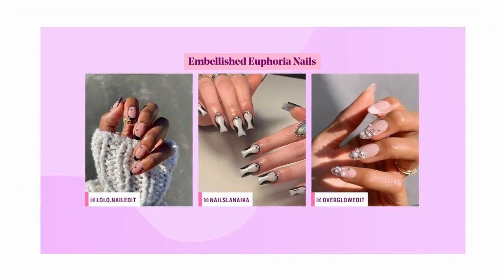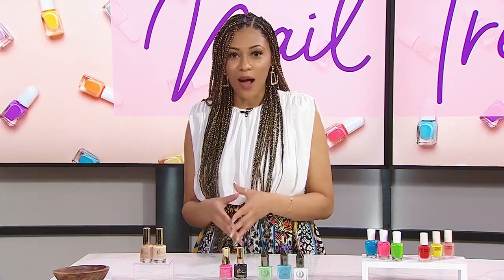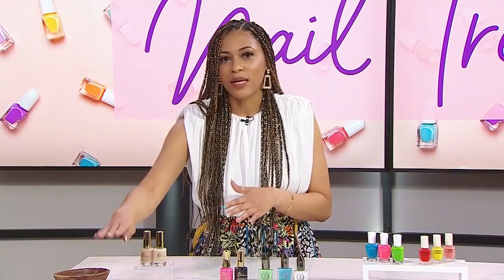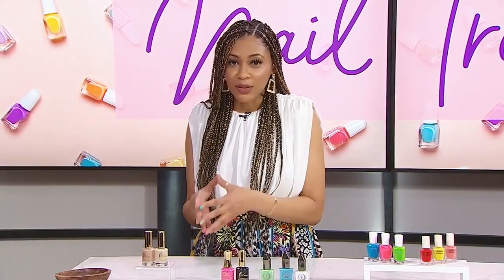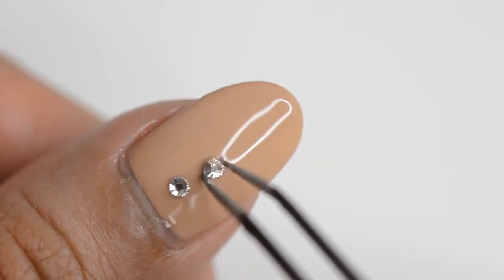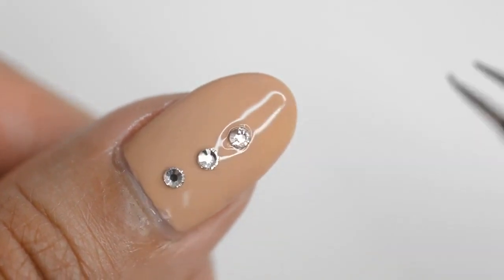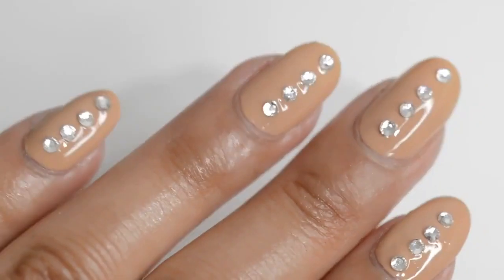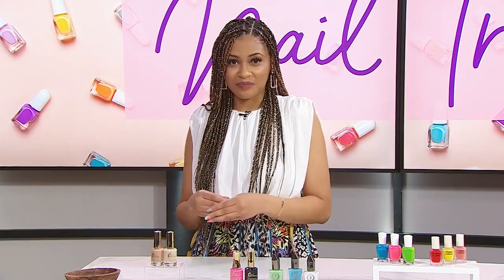So, we have our Embellished Euphoria nails. This show has inspired makeup looks, clothing, and now we're seeing it on the nails. Typically with this look, we have a neutral or nude base, then layer it with some rhinestones — clear or colored — and some little pearls, following that pearl core trend. These embellishments can be tricky, so I recommend using tweezers, a nail art tool designed for rhinestones, or even a pencil with a little sticky tack at the end to pick up the gems.